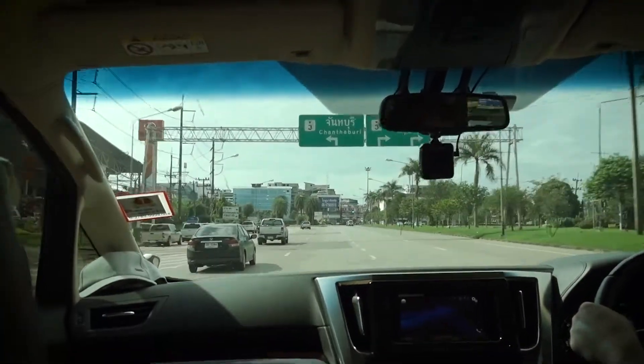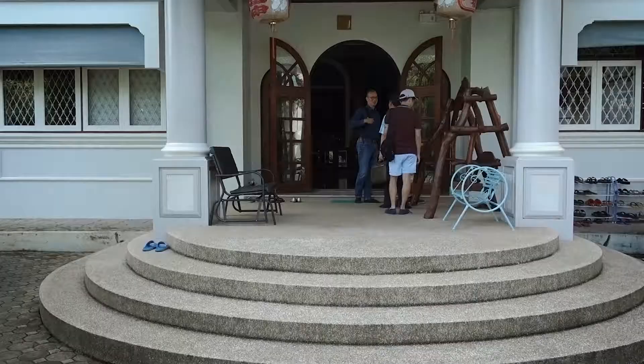We're on our way to Chanthaburi, which is about three hours east of Bangkok, to visit a factory that cuts rubies. Pretty excited to check this place out.